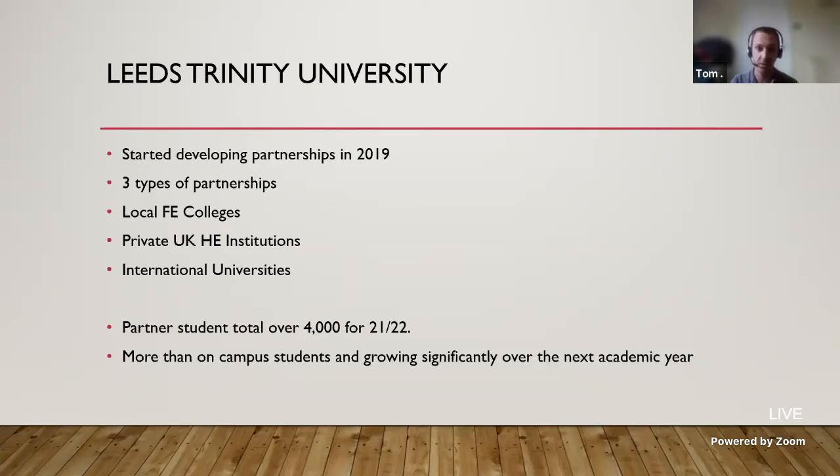We have three different types of partnerships at the moment: with local FE colleges, private UK higher education institutions, and international universities. The vast majority of student numbers and courses are with the private UK HE institutions — around about 90%. Our partner student total is over 4,000 for this academic year, which is actually more than our on-campus students, as we're a relatively small institution. This is planning to grow significantly, with a peak of around 17,000 if our partnerships continue to grow as planned.